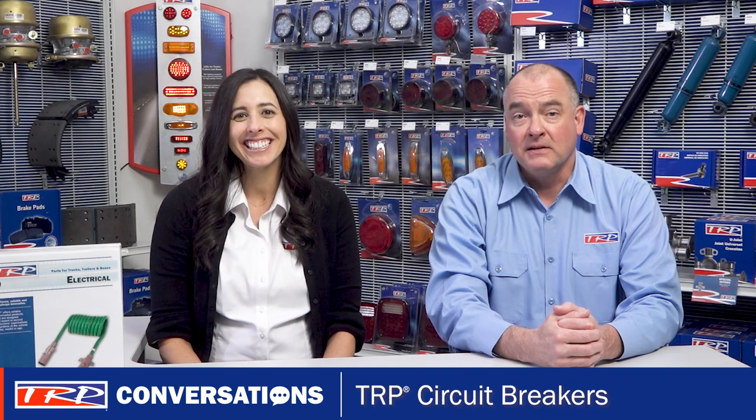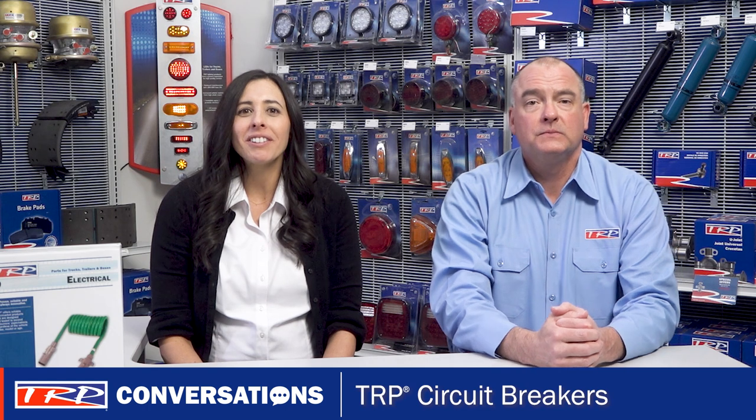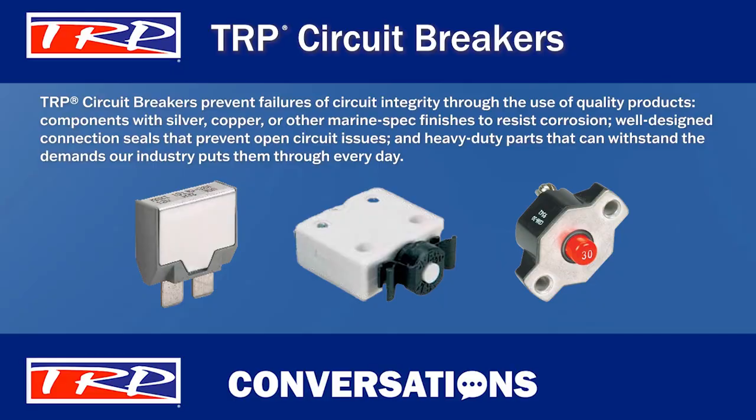Just a reminder to everyone that it's so important to be able to trust your electrical components, and you can when you use the TRP brand. TRP circuit breakers help prevent failures of circuit integrity through the use of quality products, including components with silver, copper, or other marine spec finishes to resist corrosion.